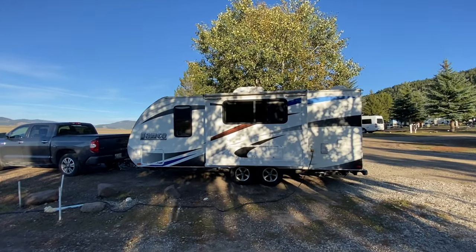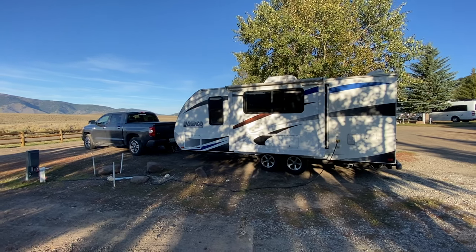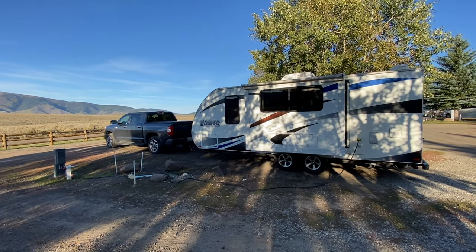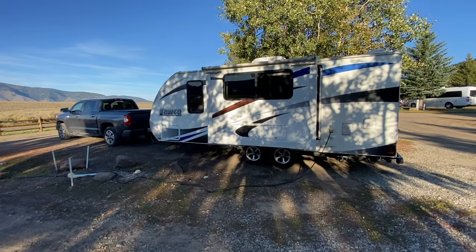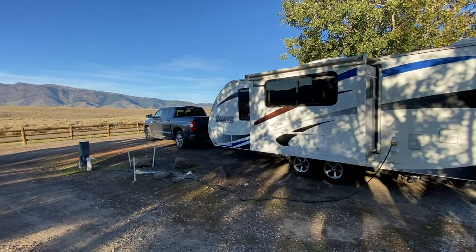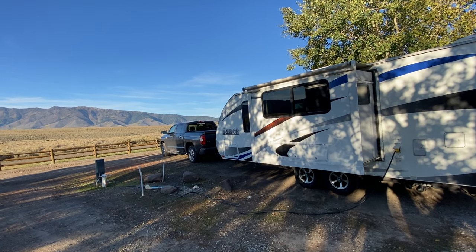I've seen a lot of videos where people compare half-ton trucks for towing versus other half-ton trucks, telling you how one does versus the other. But these are always short durations and they're never really a good estimate of what a truck is truly capable of. Today I'm going to talk about what I think is the best way to go about choosing a half-ton truck for towing.